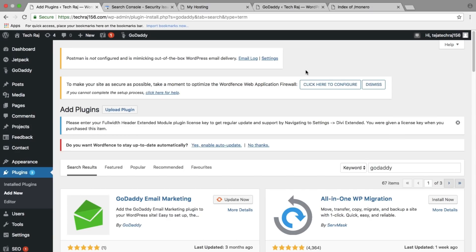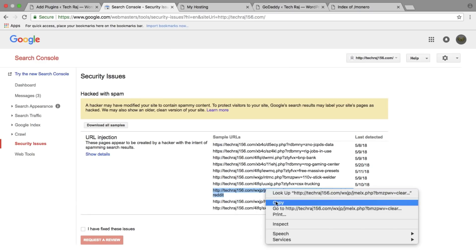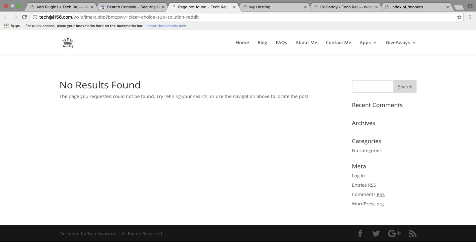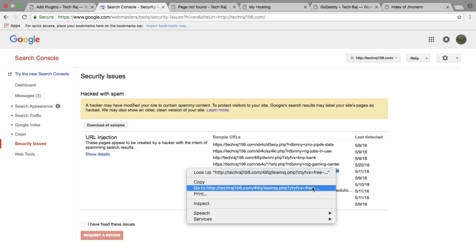I went back to my WordPress dashboard to flush the cache. After clearing the cache, I went back to Search Console, tested the previously-problematic link, and it was no longer valid. The problem was now fixed — clearing the cache resolved the remaining spam URL redirects.